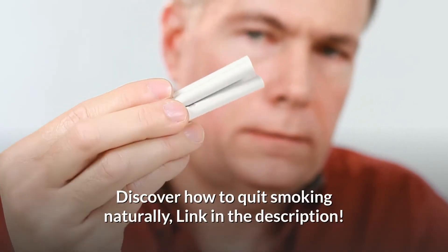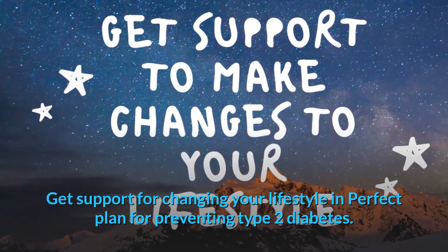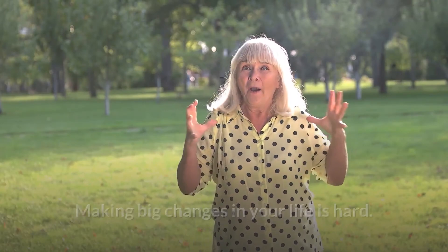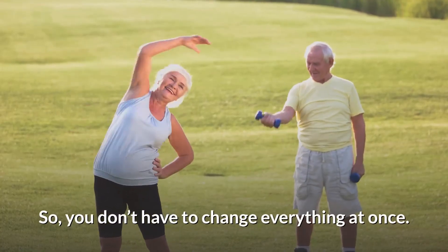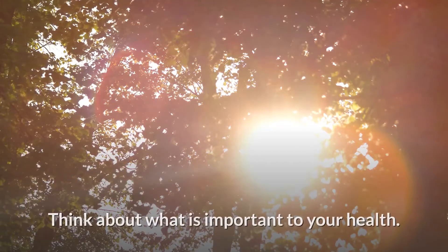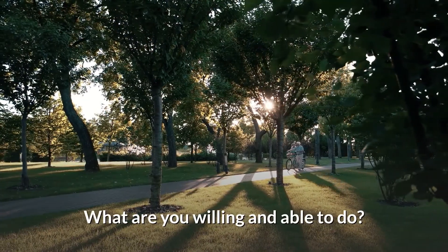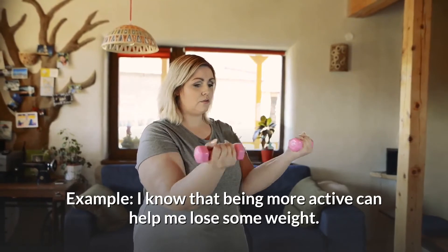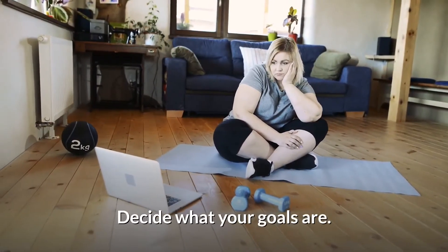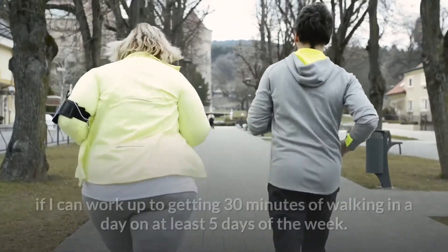Making big changes in your life is hard, so you don't have to change everything at once. You can make it easier by taking these steps: think about what is important to your health and what you are willing and able to do. For example: 'I know that being more active can help me lose some weight.' Decide what your goals are and choose one goal to work on first.